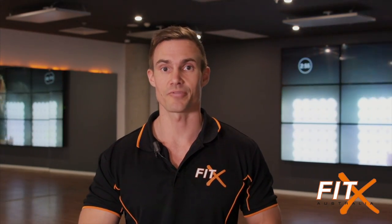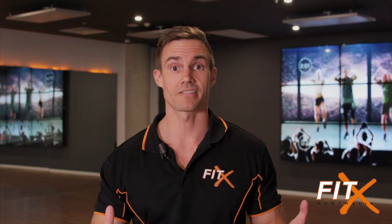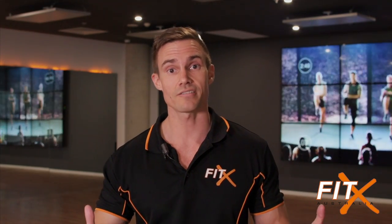Hello everyone and welcome to FitX Australia Newstead's Classroom. Here we offer a very large variety of classes, including all of our Les Mills classes, which offer lots of different things from Body Pump, Body Combat, Body Step, Body Balance, and CX Works.